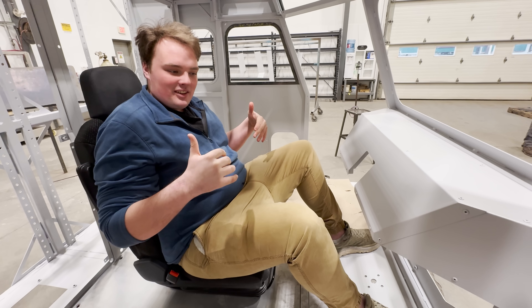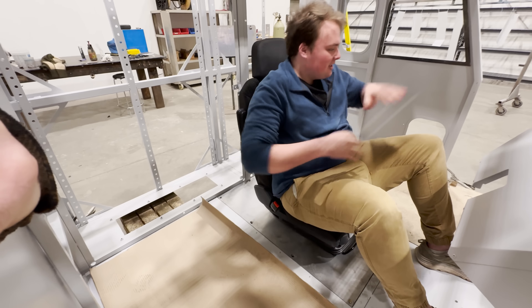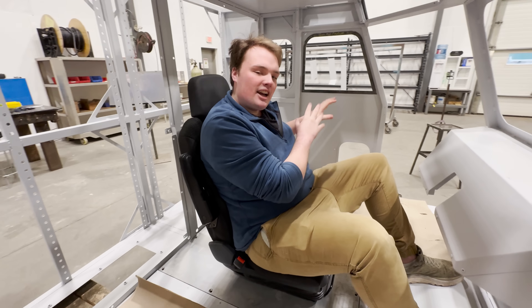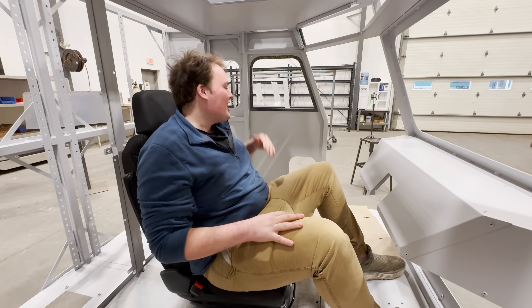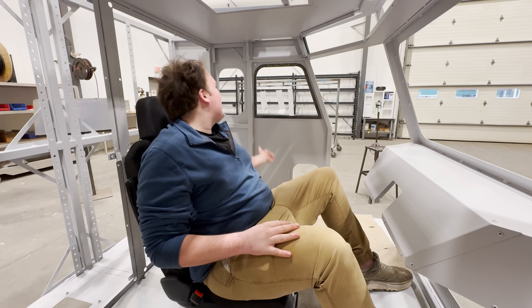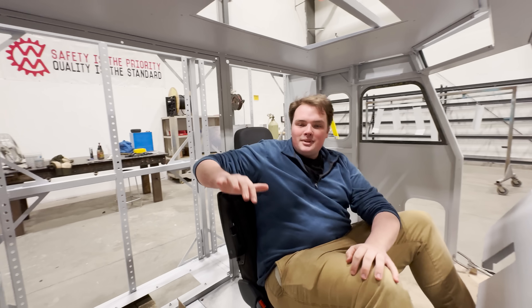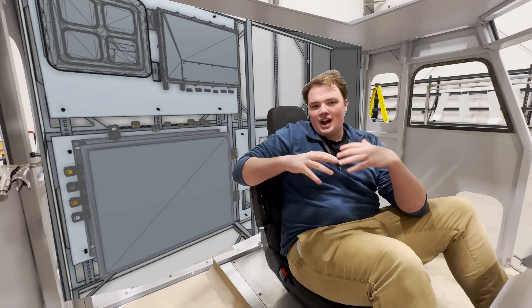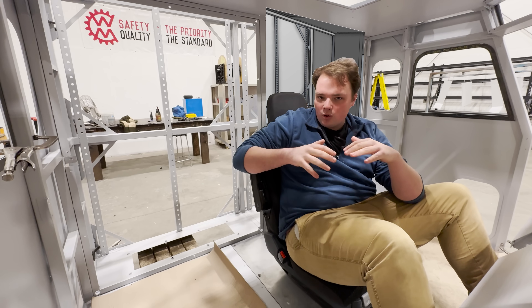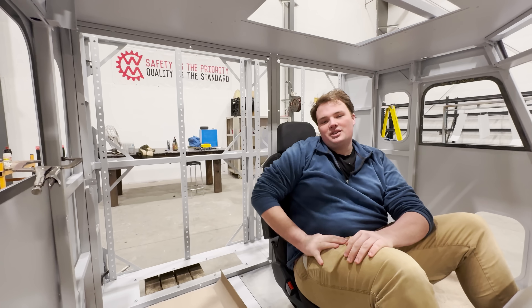Sitting in the center, so to my right side we're going to have a passenger seat over here. To my left side, we're going to have a side console that's going to have some storage, some cup holders — obviously a very important part of a truck — and some HVAC. That HVAC is then going to run into our electronics cabinet behind me. This electronics cabinet is going to have some huge glass panels, so you can see all the inner workings of our hybrid electric system, which is going to be super cool, but it also keeps it securely, safely away from the driver.